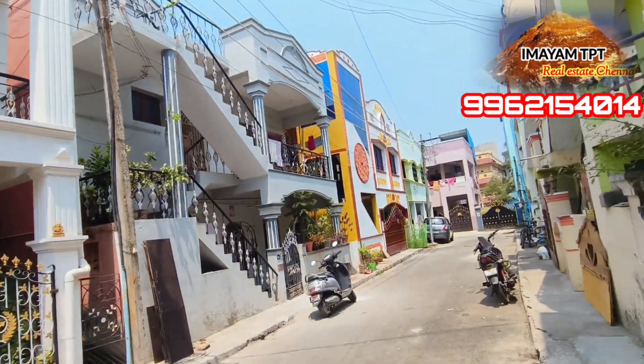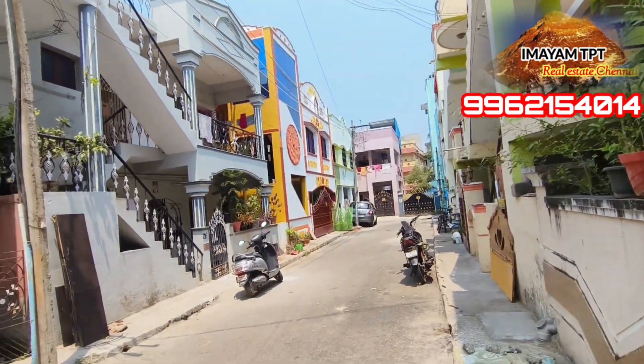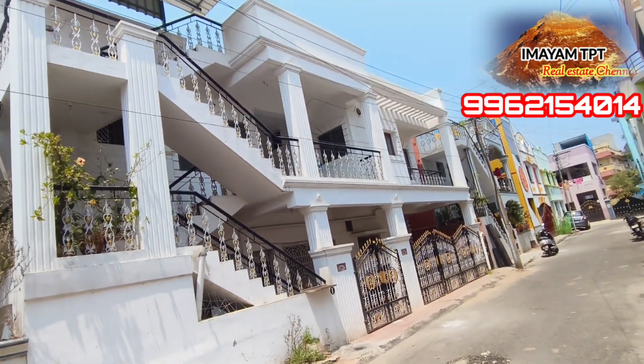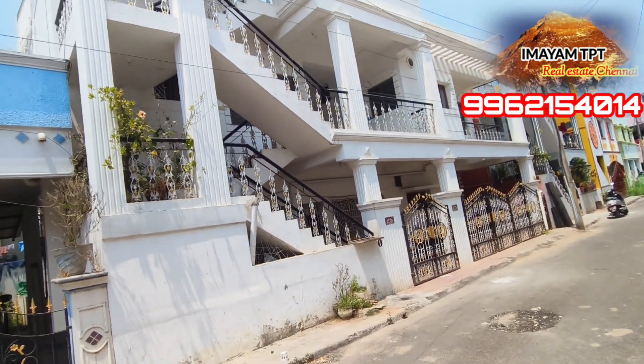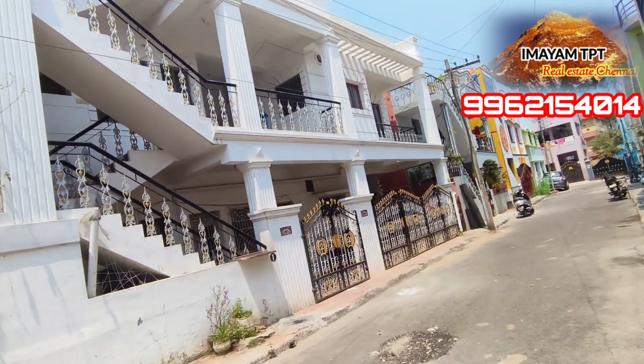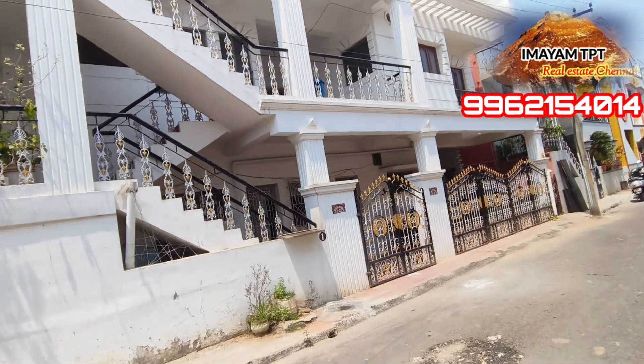If you are looking for this property, you can see what you can do with the budget. Thank you.